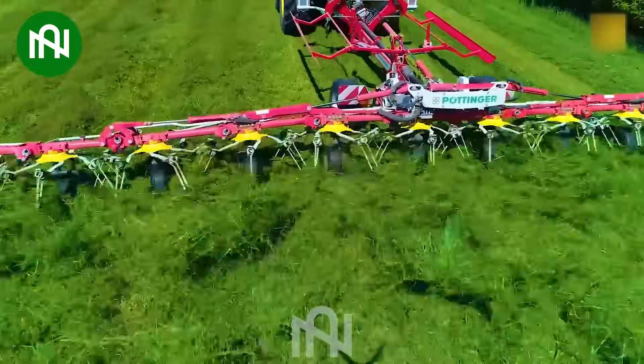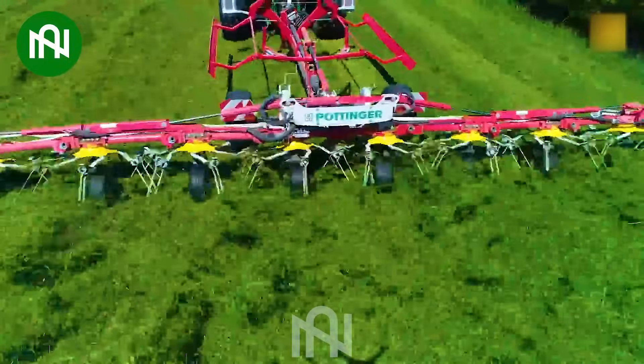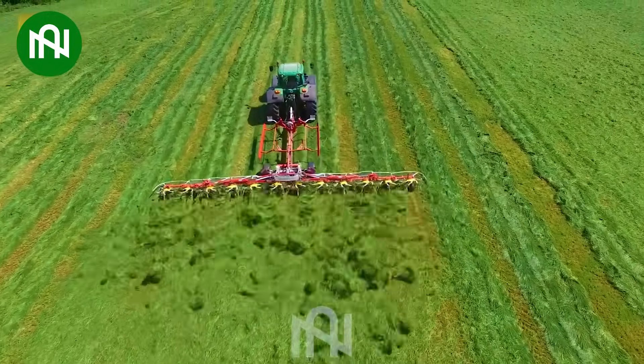This grass cultivation machine aids in drying the grass completely, ensuring optimal quality for various uses.